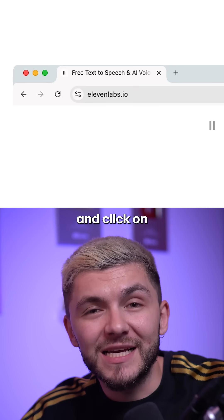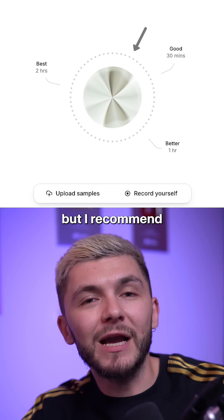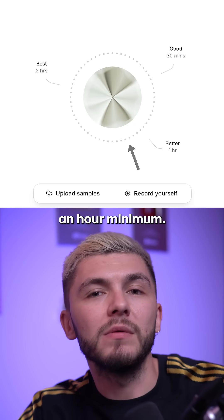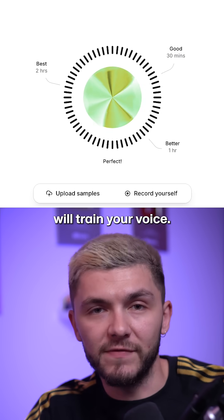First, open up Eleven Labs and click on Clone Your Voice and select Professional Voice Clone. It requires at least 10 minutes of audio, but I recommend submitting over an hour minimum. Two hours tends to be the sweet spot, and the more you give it, the better the AI model will train your voice.